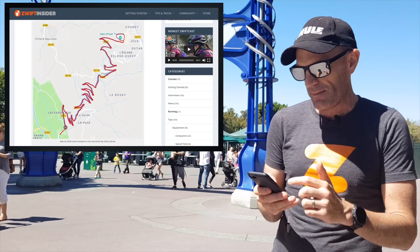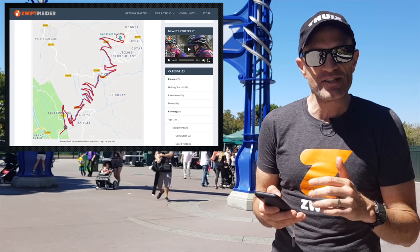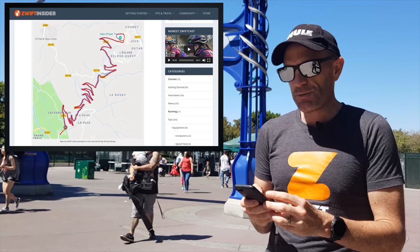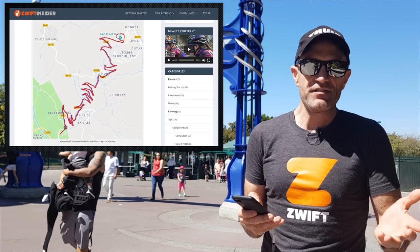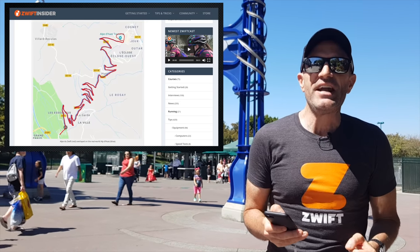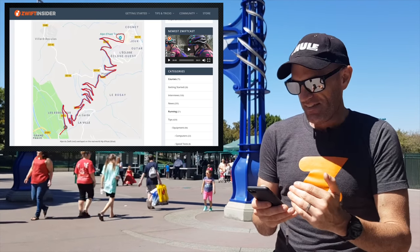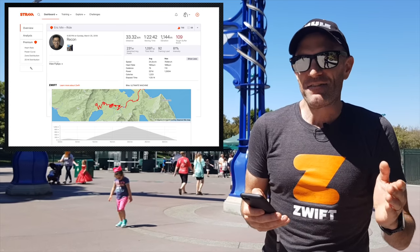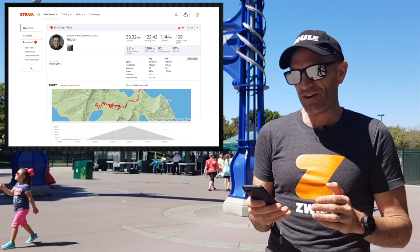Eric does some great work over there. We have 1,036 meters of climbing - just over a thousand meters - which is 3,400 feet. 12 kilometers in length, 7.5 miles, with an average gradient of 9%. Eric got these stats off another Eric who leaked it out a few days ago on Strava.